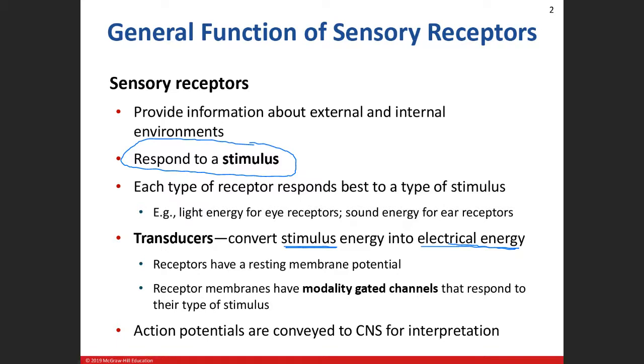Some of those transducers involve certain gates. With transducers, we've already learned about the resting membrane potential, and it varies depending on which type of receptor we're talking about. We're going to alter that resting membrane potential to create an action potential, and that involves modality-gated channels — whether it's a chemical-gated channel, an electrical-gated channel, or a pressure-gated channel. We then send those action potentials to our central nervous system to figure out what's going on — what are we seeing, hearing, touching, or how's our equilibrium.